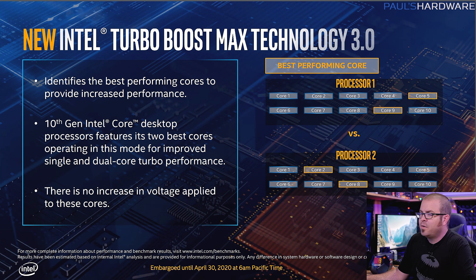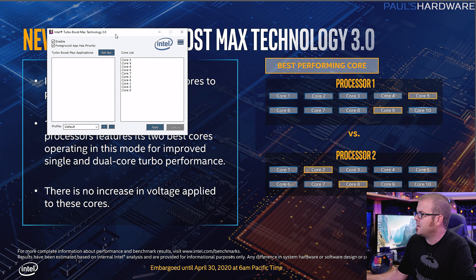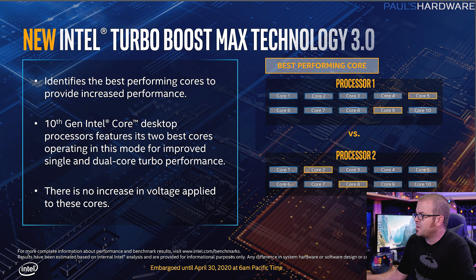Intel Turbo Boost Max 3.0 is something that's been available on the high-end desktop for quite some time — I'm actually running it right now on the 6950X in the system I'm recording this on. It's a good feature because the best cores vary from CPU to CPU, and this picks them and assigns them to higher frequencies, giving you more performance without increasing voltage. I'm glad they're adding this to the mainstream platform.